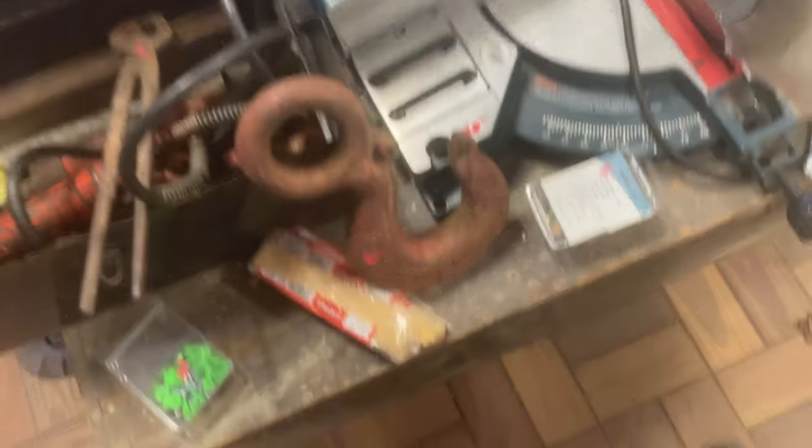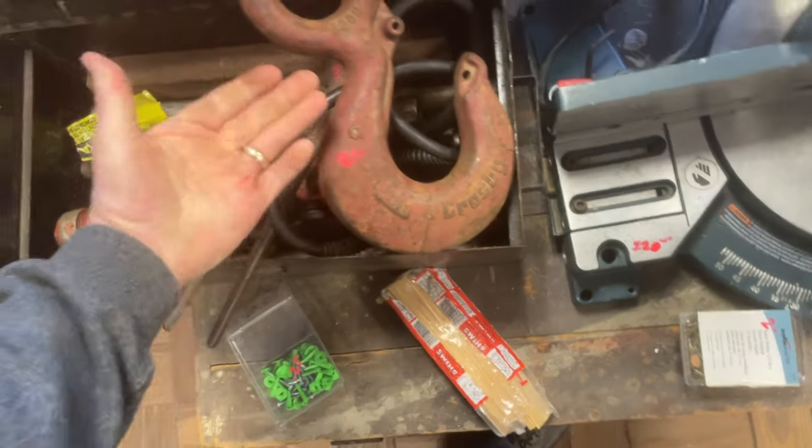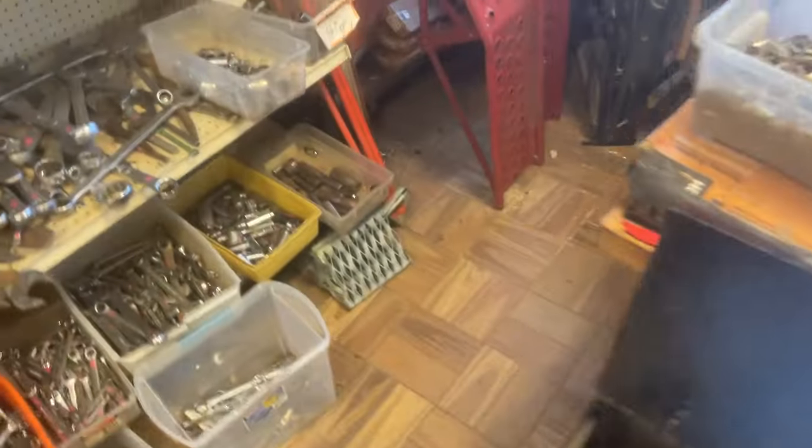People said the hook didn't look that big in the video, so here's the hook compared to my hand — $85, 7.5-ton Crosby hook. Car ramps, $20. More workmates.